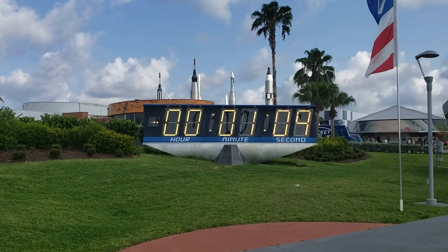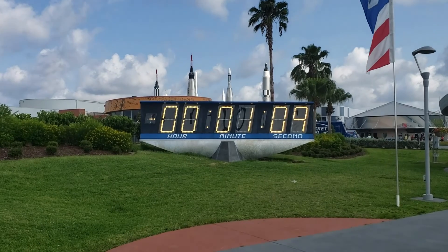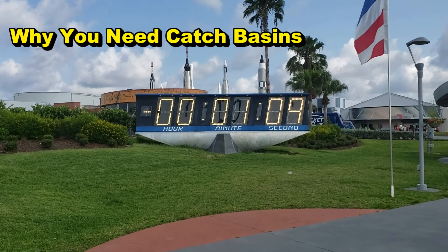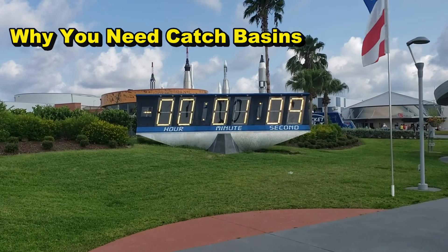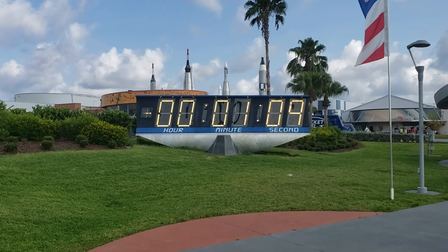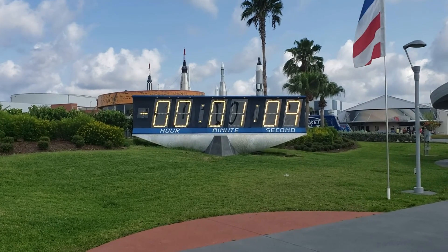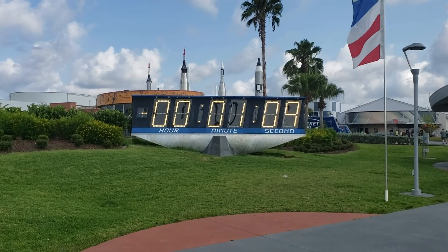Good morning, Chuck here with Apple Drains. Today we are at the Kennedy Space Center here in Titusville, Cocoa Beach, Cape Canaveral — one of the most high-tech places in the world. We're going to be looking at some parking lot drains that they've got some problems with. If you've never been to the Kennedy Space Center, you really should come and take a look — it's a really cool place.